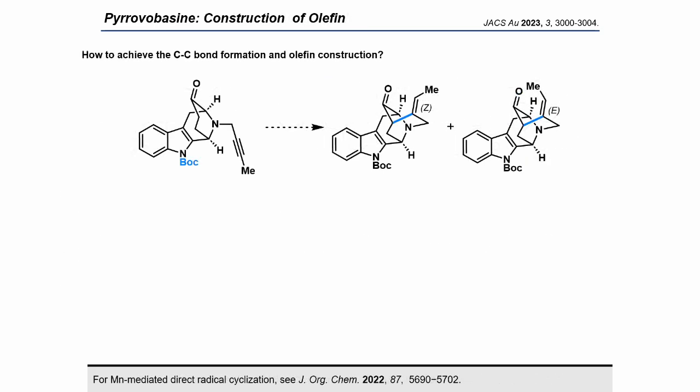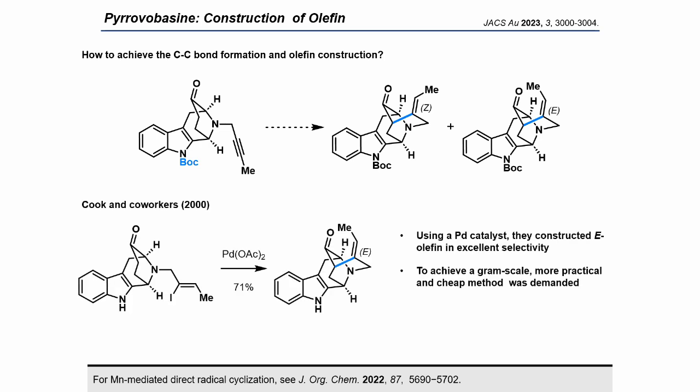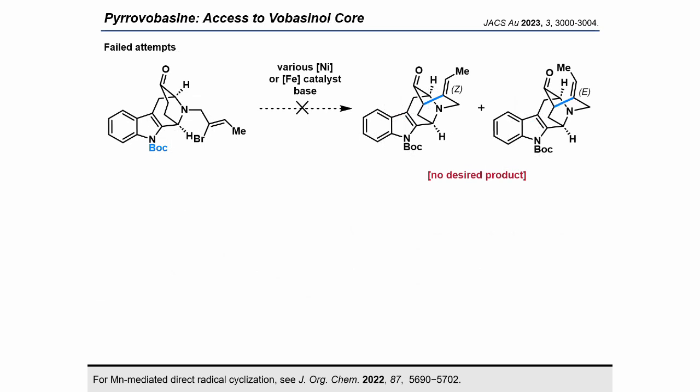Next, we embarked on the construction of olefins and the synthesis of the voabacinol core. Cook and co-workers in 2000 reported construction of the voabacinol scaffold using palladium catalysts; however, aiming for gram-scale synthesis of pyrovobacine, a more efficient and practical synthetic method was essential. Initially, following Cook's report, we attempted intramolecular coupling reactions catalyzed by various metals such as nickel and iron using vinyl bromide as the substrate. However, the desired cyclized product could not be confirmed under any conditions.